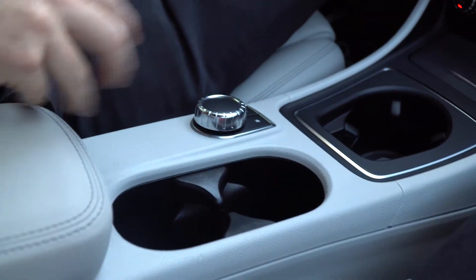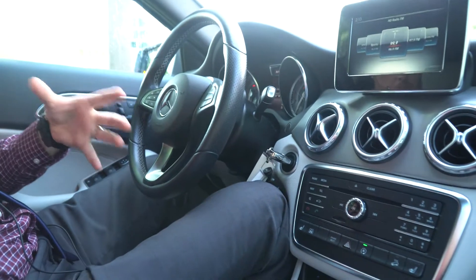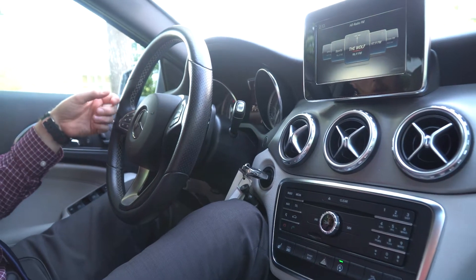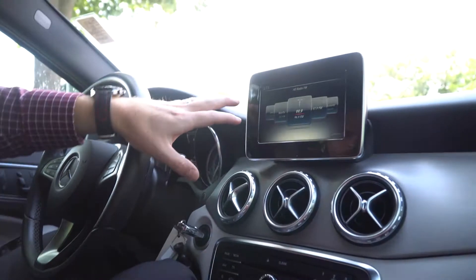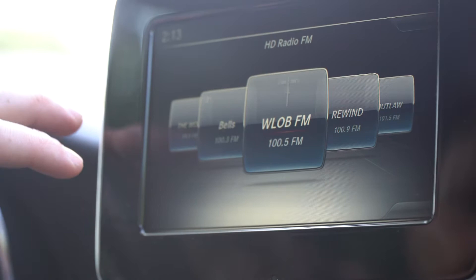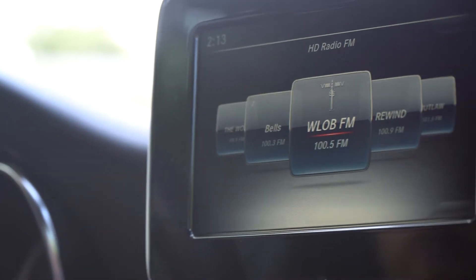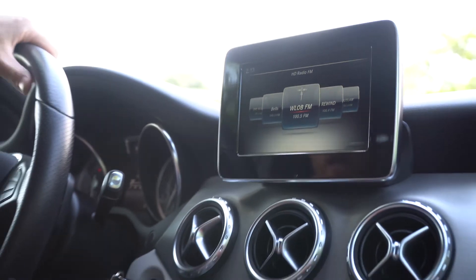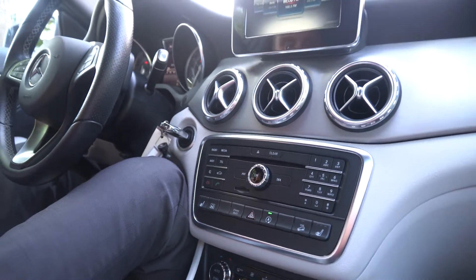Down here we do have dual zone climate control for the driver and passenger, so if the driver likes to feel a little bit cooler, the passenger doesn't have to deal with it — they can turn their heat up a little bit. Down the middle here we do have three cup holders, so you can have plenty of storage for different beverages. This control circle down here is the main way to control the infotainment center — you can see that front and center in the car, so you can change radio stations and all kinds of different things. Volume control is right above the seat heaters. The car does have plenty of options, more than I can go over in this video.